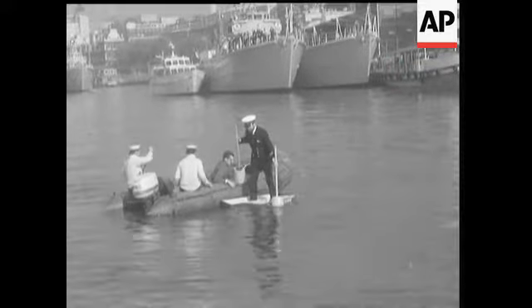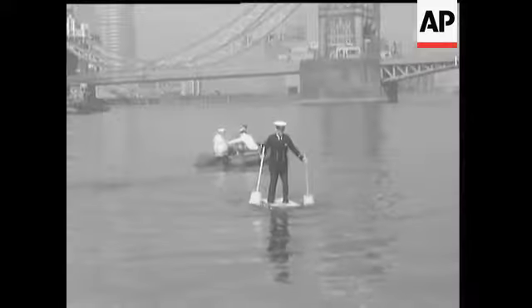Tottering across the Thames on polystyrene floats may seem a trifle bizarre for the Royal Navy, but they'll always try anything new.